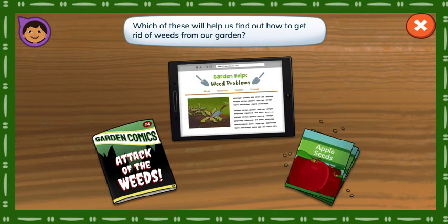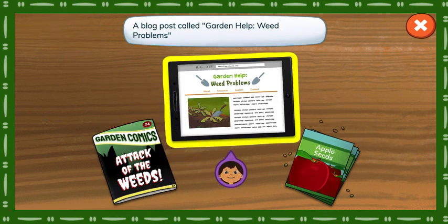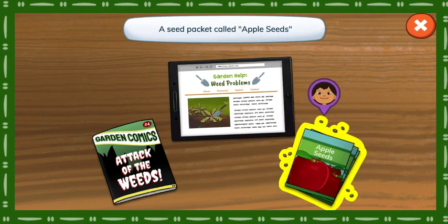Which of these will help us find out how to get rid of weeds from our garden? A book called Garden Comics, Attack of the Weeds. A blog post called Garden Help, Weed Problems. A seed packet called Apple Seeds.